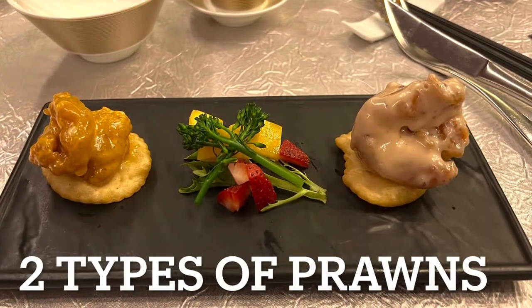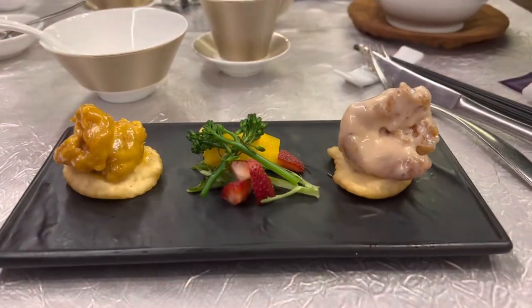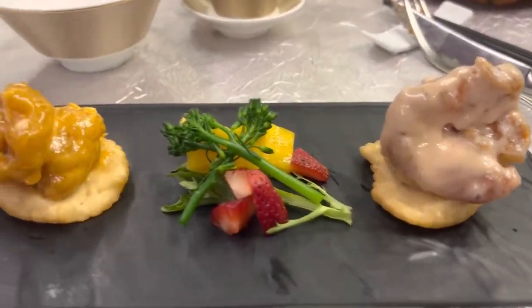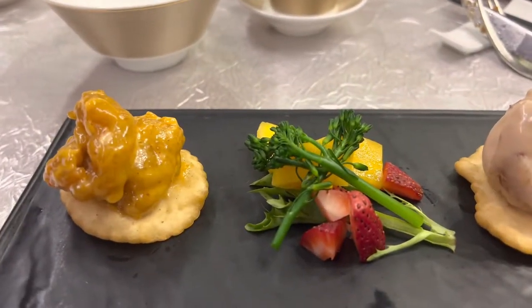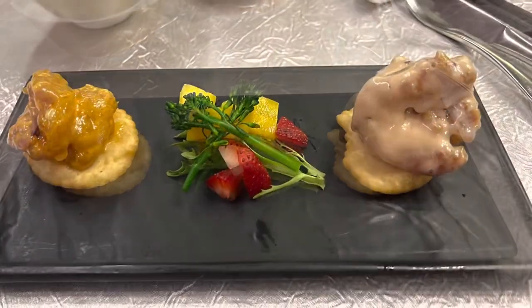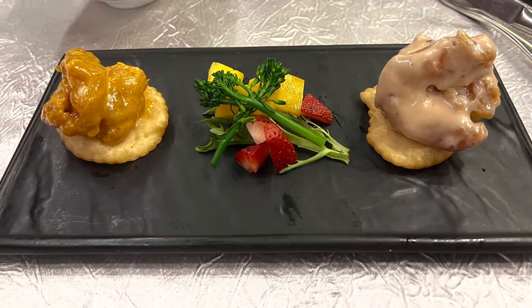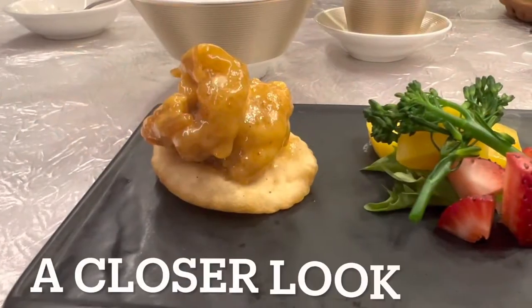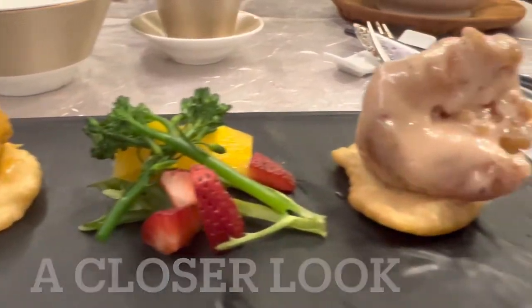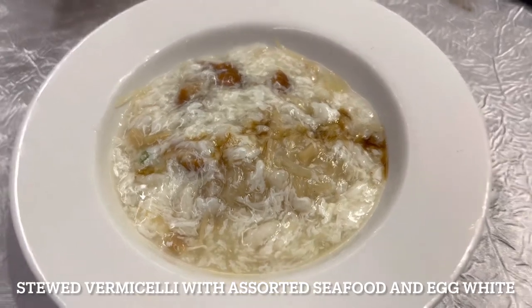After the pork, you get two types of prawns. The right side is mayonnaise prawns and the left side is some kind of curried prawns, with a very nice fresh mango and strawberry salad in the middle. A beautiful dish with beautiful presentation too.